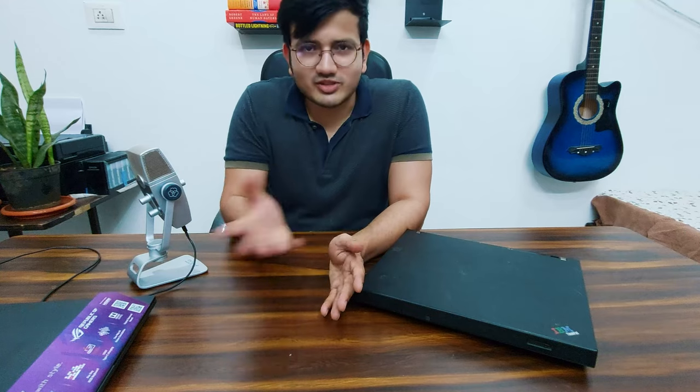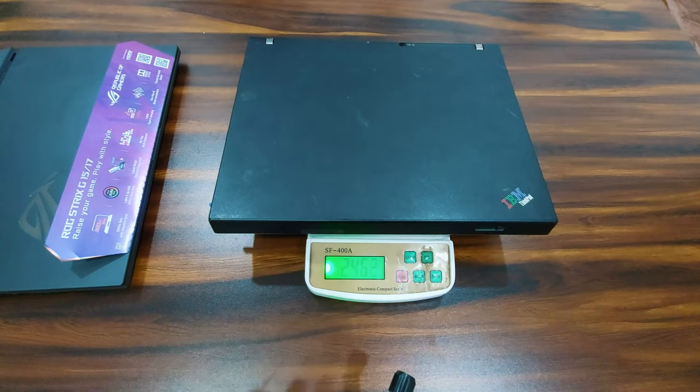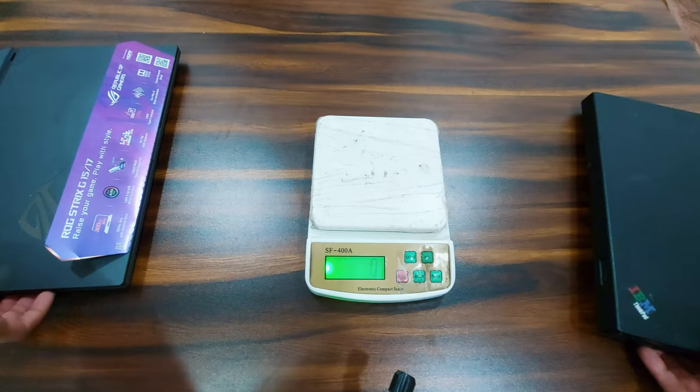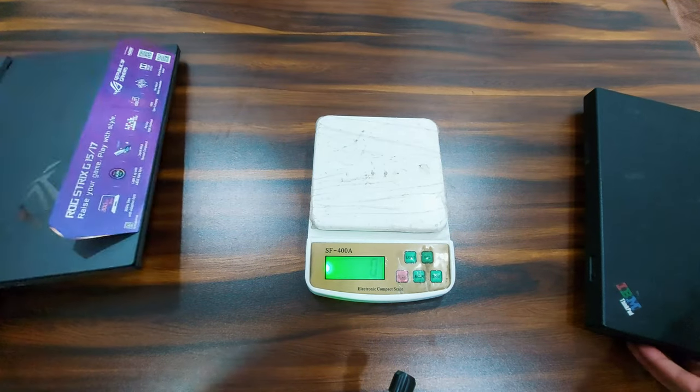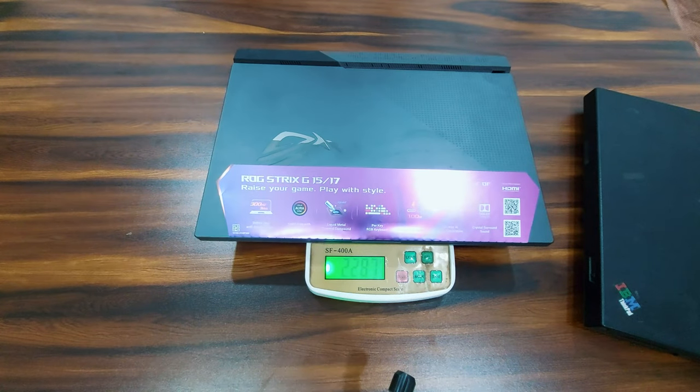Now let me compare the weights of these two laptops. This ThinkPad weighs about 2.46 kilograms. Comparing it to my G15, the G15 is just 200 grams lighter at 2.28 kilograms. So there is only about 200 grams of difference, which is not that much.